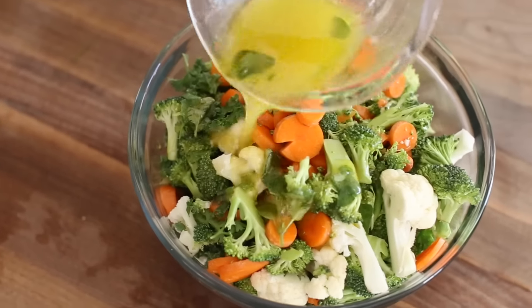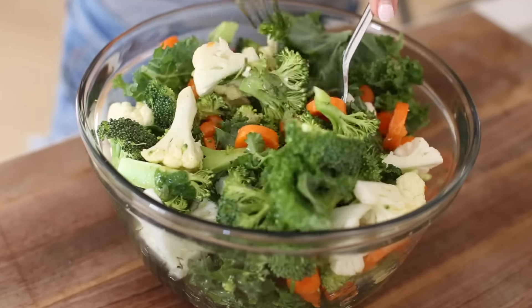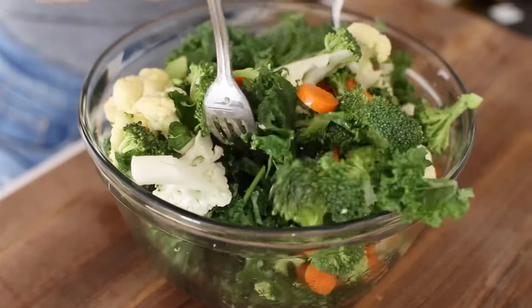I whisked the olive oil into the ingredients and then dressed it light to medium. I'm going to mix this salad up real good and take it outside to enjoy.